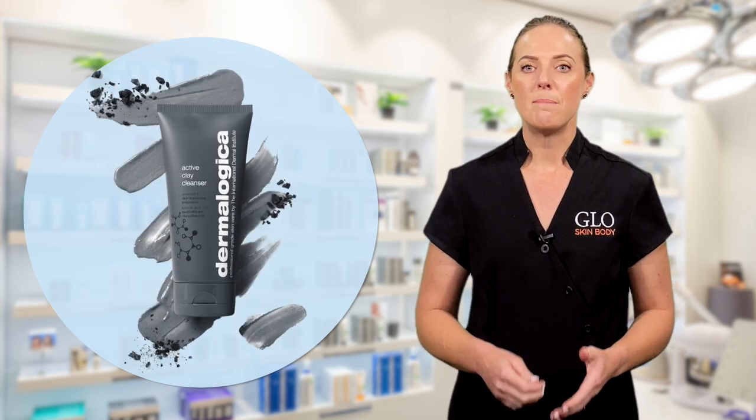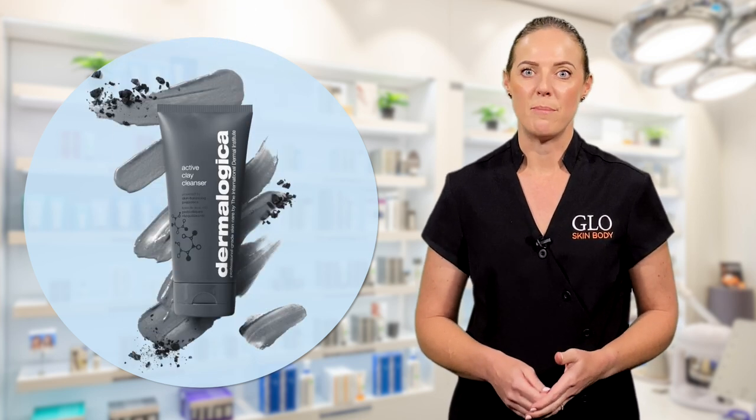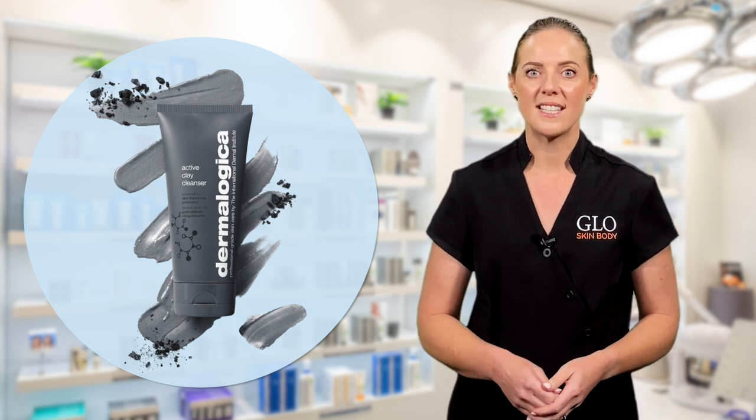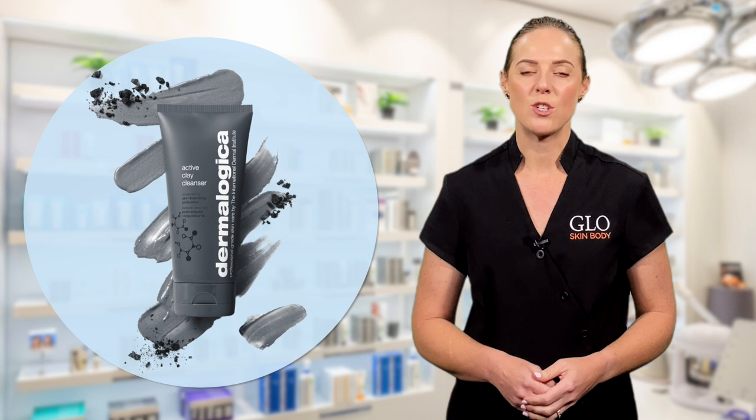Dermalogica's Active Clay Cleanser balances oily skin and the microbiome. It purifies your pores for a smooth, revitalised skin and protects your skin's natural lipid barrier.